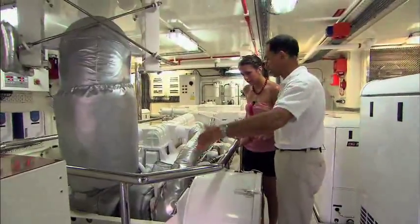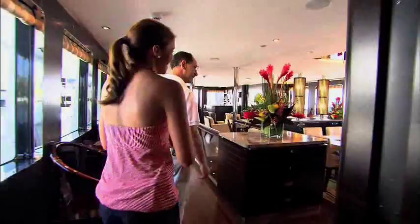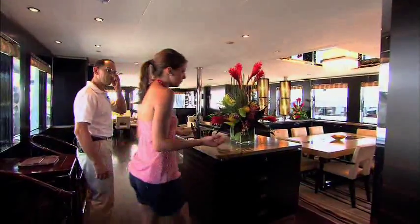The heart of this vessel — the engine — is what allows this expedition yacht to travel such long distances. Captain Mark gave me a tour of the Asian-inspired yacht, starting in the main salon.